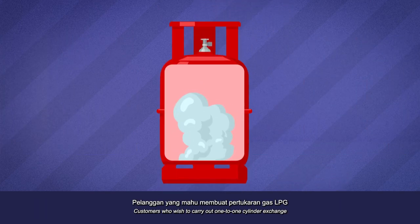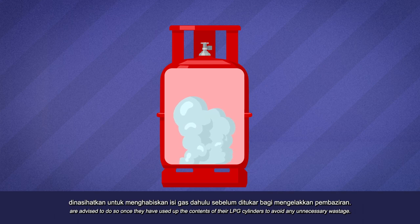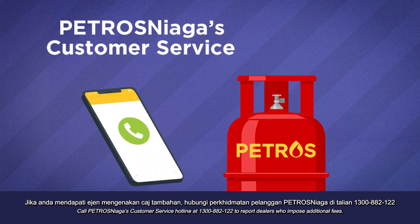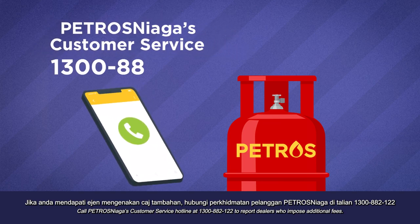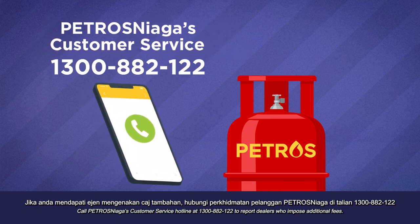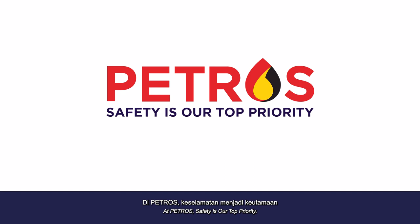Customers who wish to carry out a one-to-one cylinder exchange are advised to do so once they have used up the contents of their LPG cylinders to avoid any unnecessary wastage. Call Petros Niagas' customer service hotline at 1-300-882-122 to report delays or those who impose additional fees. At Petros, safety is our top priority. Thank you.